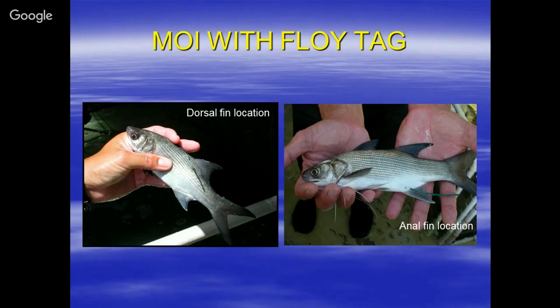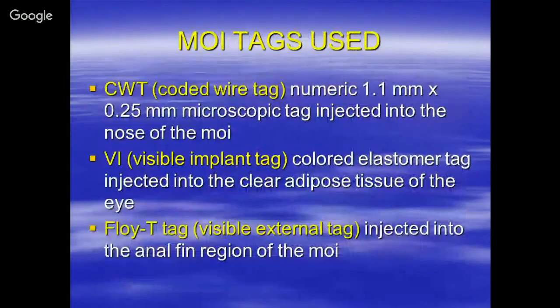There is a limitation to these spaghetti tags — maybe five years of retention. So when we had the cross-channel 10-year-old MOI and it still had the tag, I said, yes! This location works. If we expected five years and it lasted 10 years, that's great. We can always confirm by looking at the coded wire tag — the microscopic tag in the snout. With the visible tag, we didn't have to dissect out the coded wire tag to confirm — we knew it was a fish that had crossed a channel. Thank you.